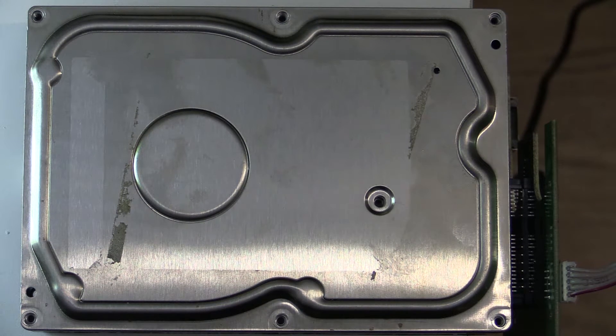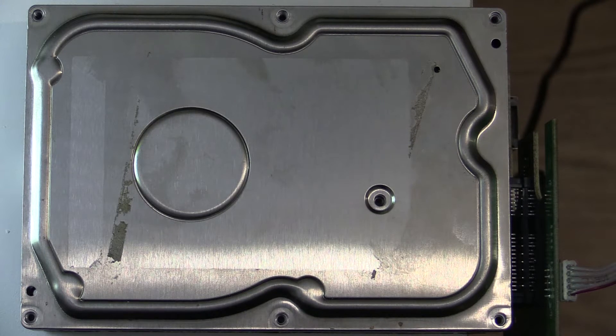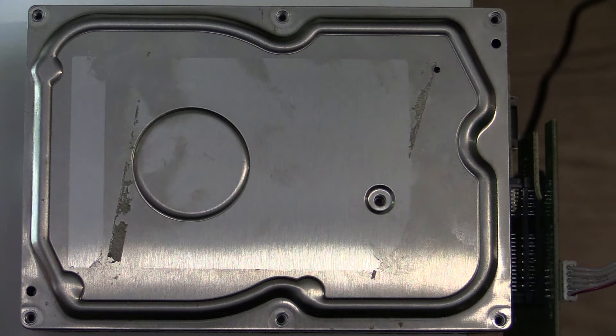Hey YouTube, Rob here. Have you ever wondered what a hard drive looked like while it was operating? We know the constant ticking noise it makes. Have you ever wondered why it makes that ticking noise? Well, let's open one up and find out.